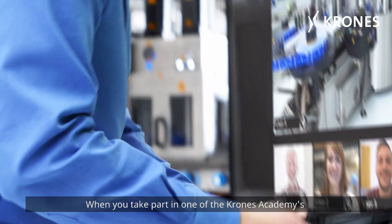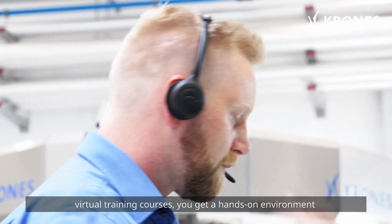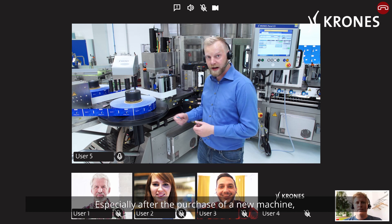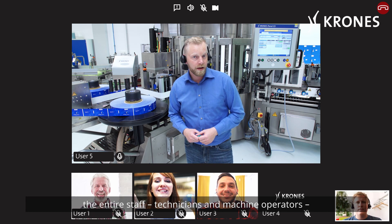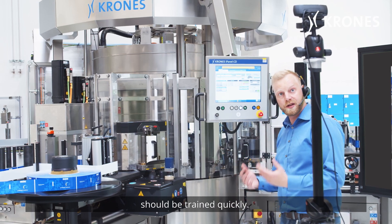When you take part in one of Krones Academy's virtual training courses, you get a hands-on environment that's every bit as good as classroom training. Especially after the purchase of a new machine, the entire staff and technicians and machine operators should be trained quickly.